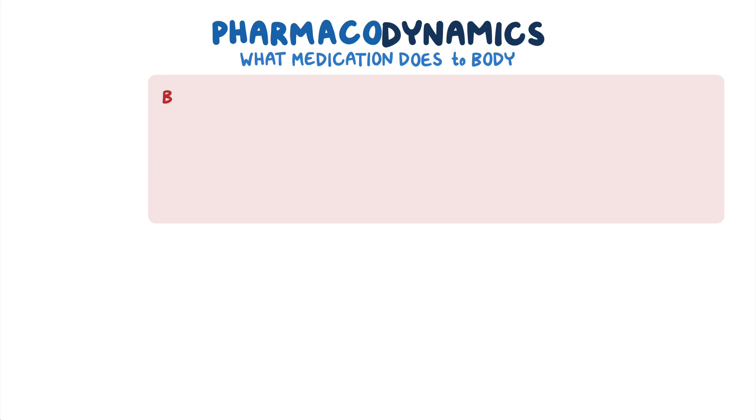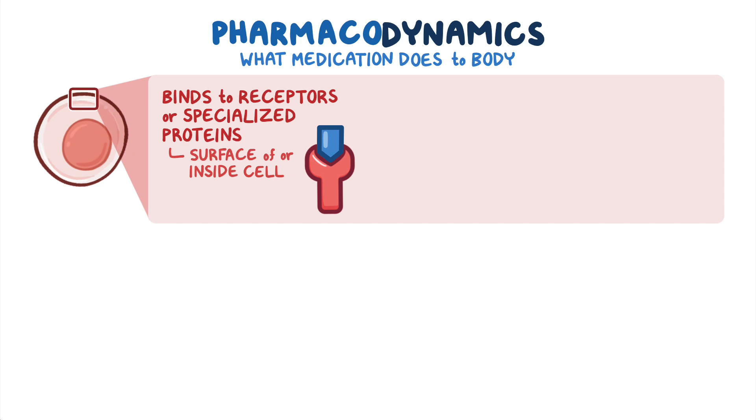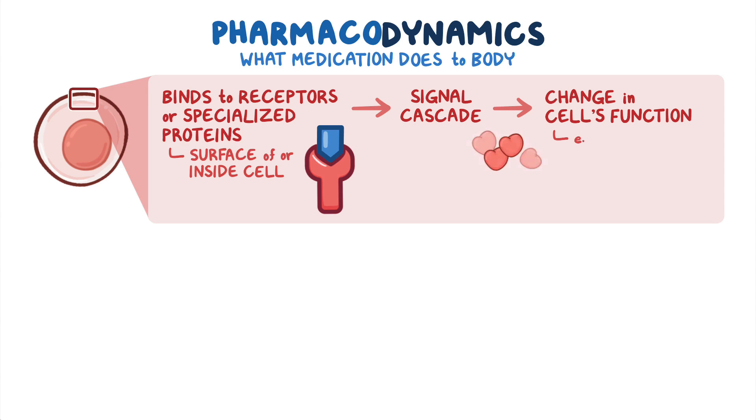Pharmacodynamics, on the other hand, refers to what the medication does to the body. After administration, the medication binds to receptors or specialized proteins located on the surface of or inside a cell. This gives rise to a signal cascade, which ultimately results in some change in the cell's function, like boosting the production of a particular type of protein or slowing down DNA replication.